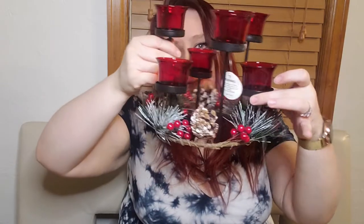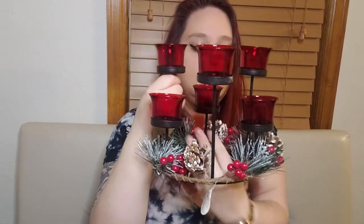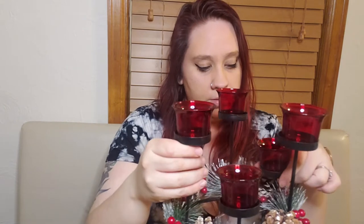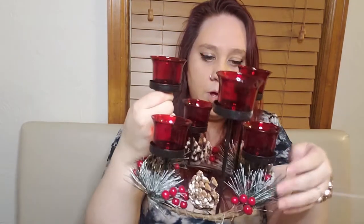Holiday centerpiece - let's take it out of the box. Oh, we lost a pine cone - pine cone down! So this is what it looks like; it still has a tag on it. The glass all looks in really good shape, nice and pretty. It's got a big open area right in the middle, like a circle, so I might just put a pillar candle in there. The pine cone isn't attached so I'm probably just going to super glue or hot glue it back in place - that's the only thing really wrong with it.